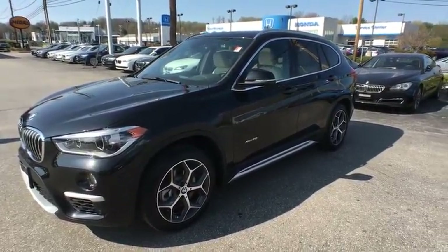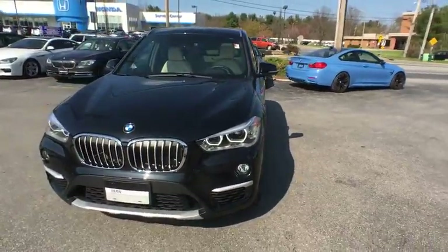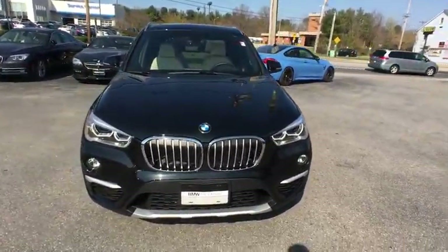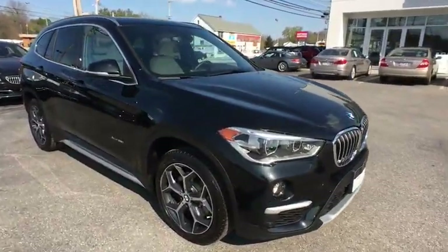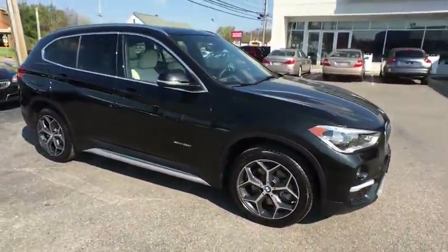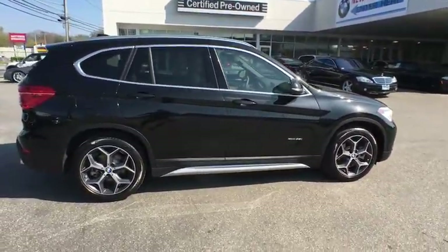2016 X1. Based on the BMW 3 Series, the X1 is a compact crossover SUV. Slightly smaller than the X3, the X1 gives you all the refinements, power and style of other BMWs in a slightly smaller, sporty and easy to navigate option.